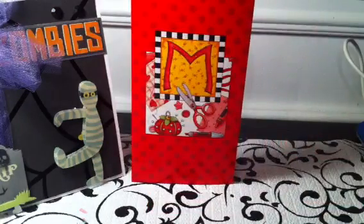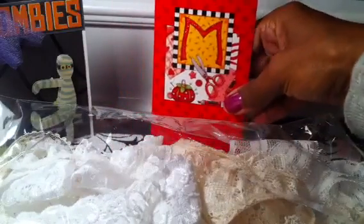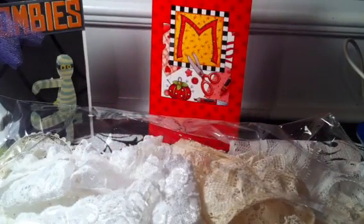What I ordered from her was a lace grab bag. This is the package of lace that came in the mail. It was $5 for this grab bag, which was a really awesome price. The shipping was $2 something, and so for what I received, it was well worth the money.